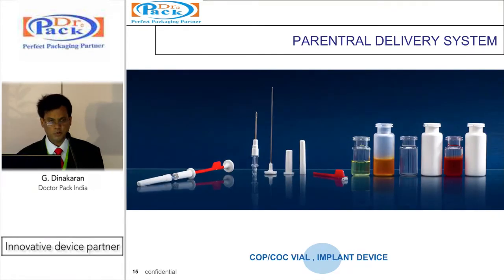We have COP and COC vials, which are a good replacement for glass vials, especially for peptide or protein compatibility. COP and COC — cyclic olefin copolymer and cyclic olefin polymer — are new-generation plastics that are much more stable than other plastics for peptides, proteins and bio-reactive products. The implant device shown is for subcutaneous as well as below-the-skin delivery of soft deep ports.